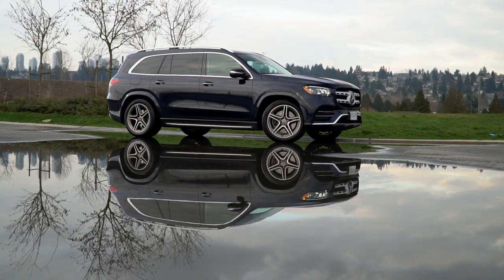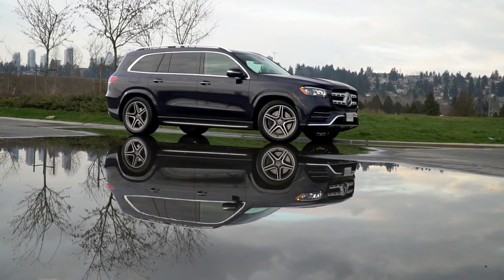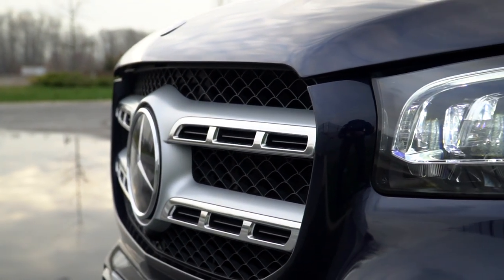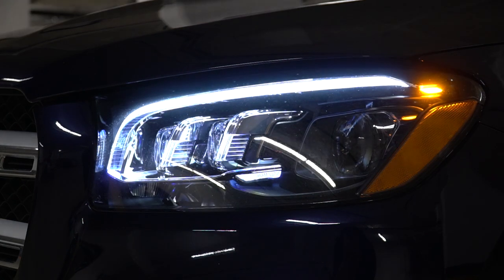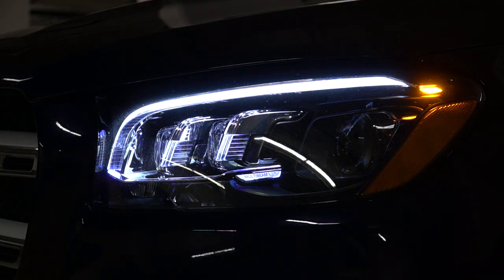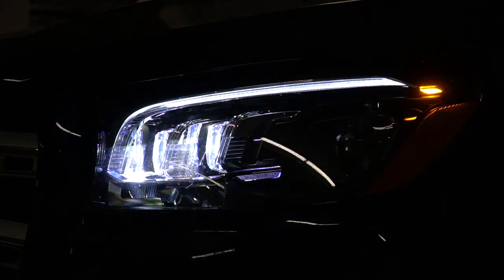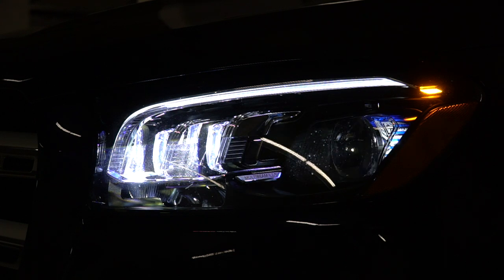Let's start with its looks. In some ways, the GLS looks like a bigger version of the GLE. It has traditional Mercedes-trademark grille and lovely LED headlamps. One thing to note: while this is supposed to be the S-Class of SUVs, it's missing that three LED stripe that is traditionally found in the S-Class. Nevertheless, these headlamps are very, very cool-looking and they do illuminate the road very well.